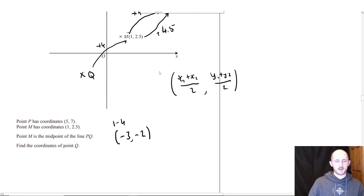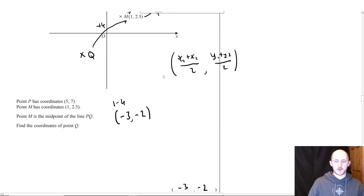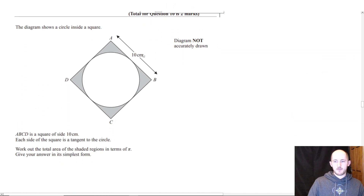Starting off relatively okay, but there's a question later on I think might be interesting — a circle theorem question. This one I also thought was quite interesting. It is a non-calculated question. The circle shows a circle inside a square. ABCD is a square of side 10 centimetres, so all these sides are 10 centimetres. Work out the total area of the shaded regions in terms of pi.